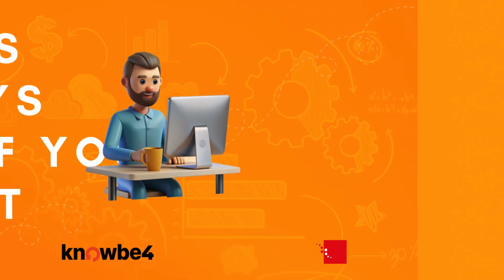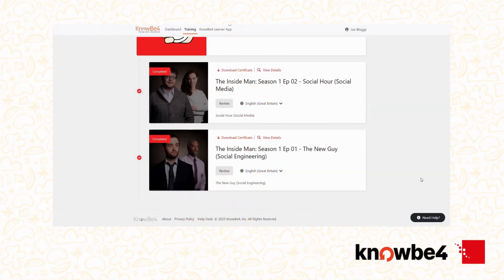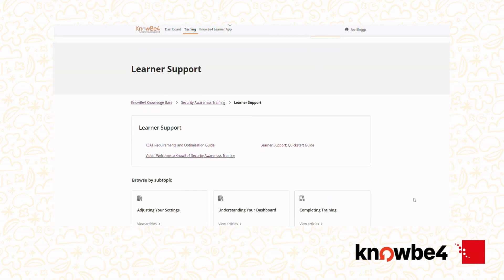Need help logging in or completing training? Click the support link at the bottom of any KnowBefore page, or reach out to your IT team. They're here to help if you're stuck or unsure about anything.